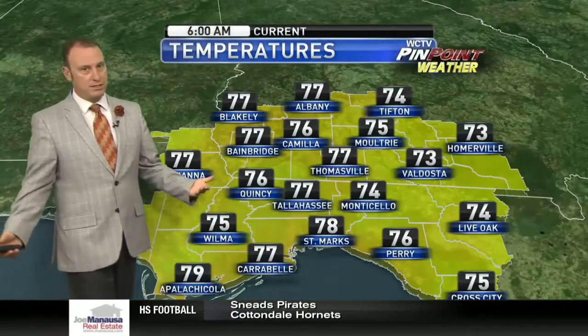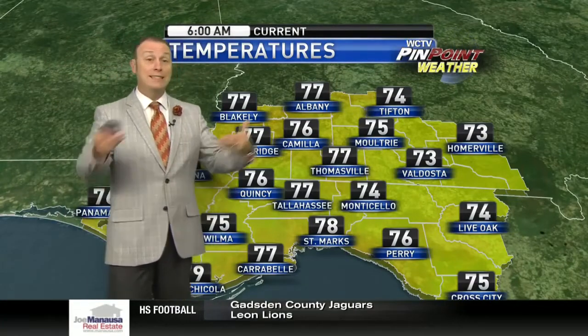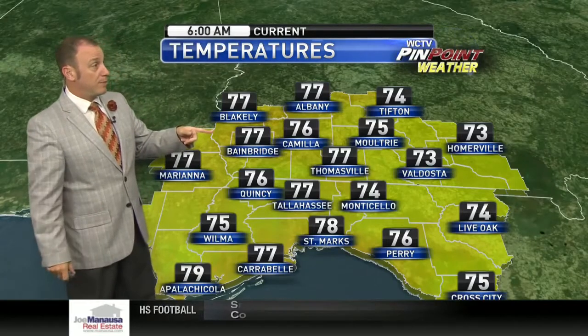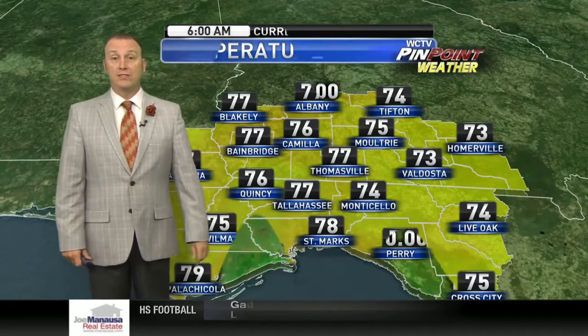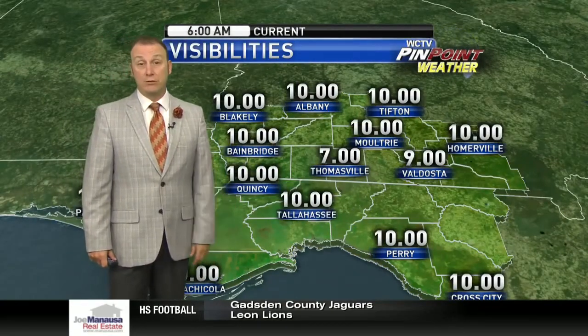The end-of-August numbers that start in the hundreds are possible. We haven't had a lot of those, so as hot as it's been, it could be hotter. 77 is a popular temperature this morning with Bainbridge and Mariana, Carabell joining Tallahassee and Thomasville at 77. A couple of spots like Homerville and Valdosta are the cooler ones at 73.